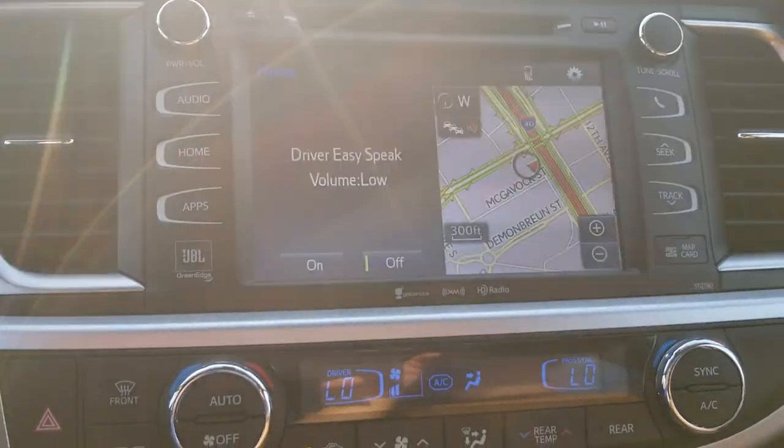Alright guys, back here for part two. I'm still in a Limited Highlander, still showing you some of the things that you can do. I'm going to show you the radio system and then what's on your center console — your heating, cooled seats, things like that. These are amazing vehicles. I'll show you everything we can do with these cars — maybe not everything because there is a lot, but I think you'll be impressed.